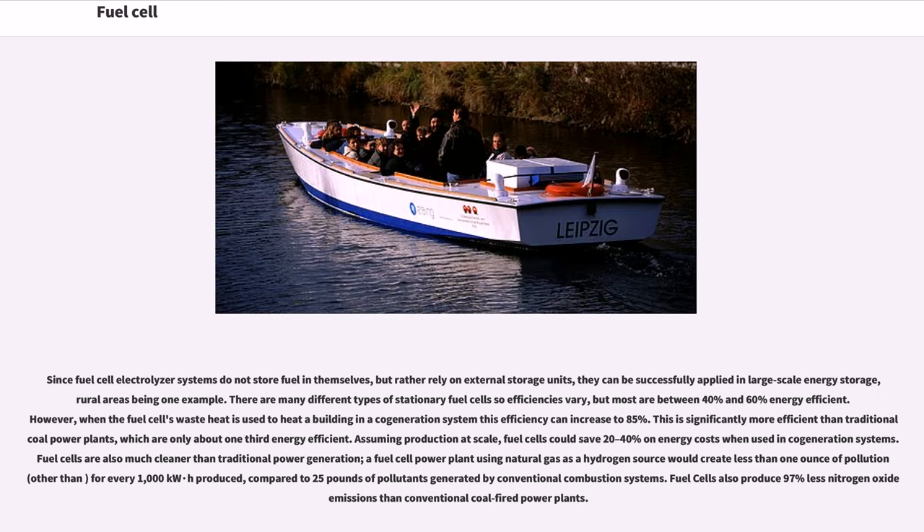Since fuel cell electrolyzer systems do not store fuel in themselves but rely on external storage units, they can be successfully applied in large-scale energy storage. Most stationary fuel cell efficiencies are between 40% and 60%, but when waste heat is used to heat a building in a cogeneration system, this efficiency can increase to 85%. This is significantly more efficient than traditional coal power plants, which are only about one-third energy efficient. Fuel cells could save 20–40% on energy costs when used in cogeneration systems.